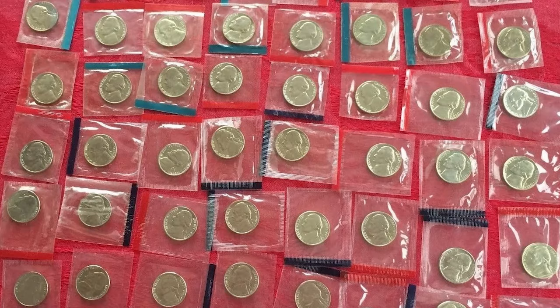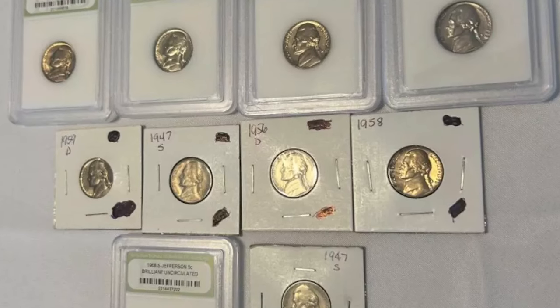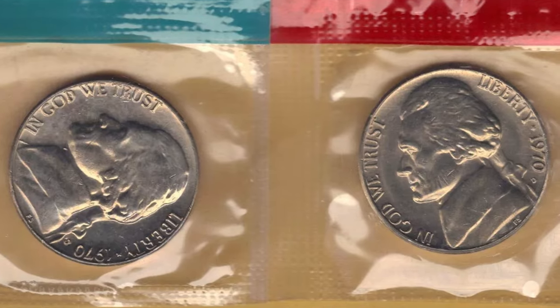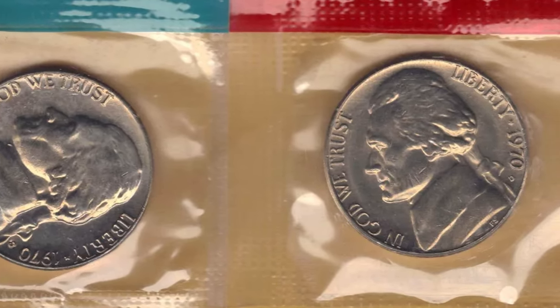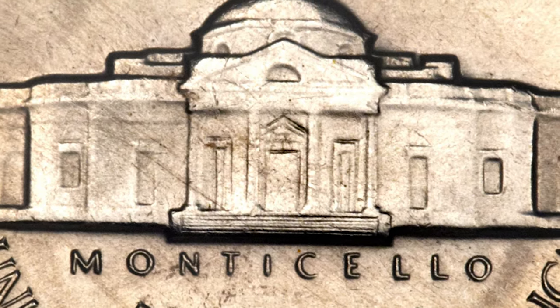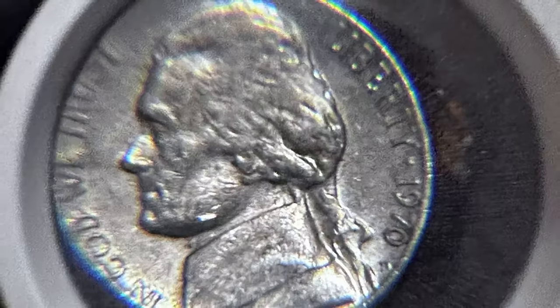Today we're diving into the fascinating world of 1970 Jefferson nickels, focusing on the 1970S and 1970D varieties. Let's explore what makes these coins sought after by collectors, their mintage, and their value, especially for those elusive full step specimens.